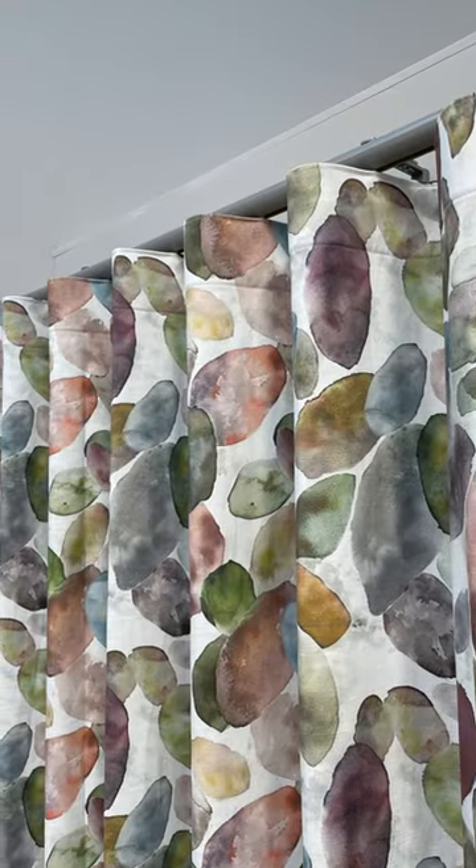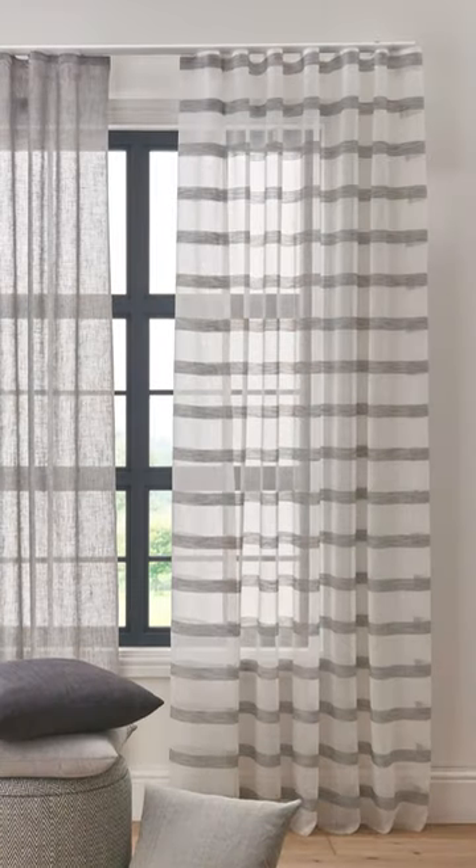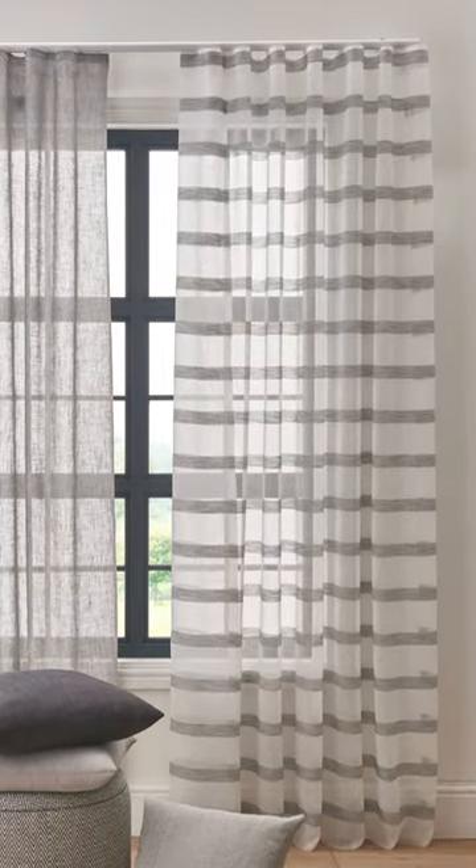For wave headings, this will give you a soft rippling effect and looks great in large windows. They're ideal for a contemporary home but do require a specialist track or pole.